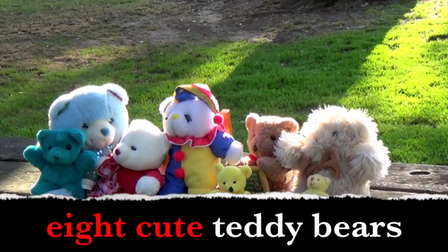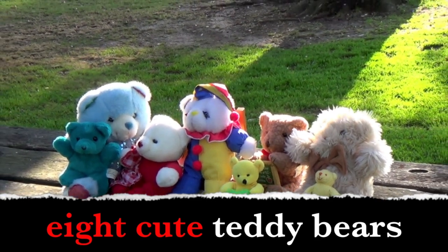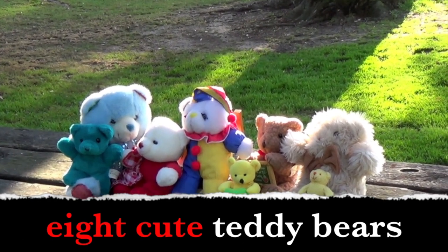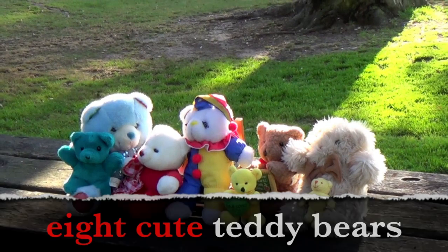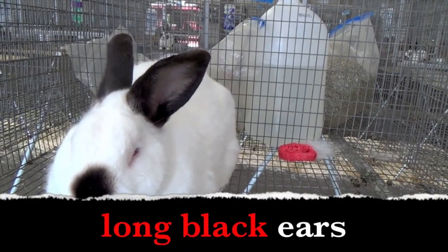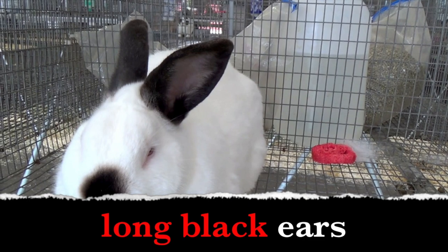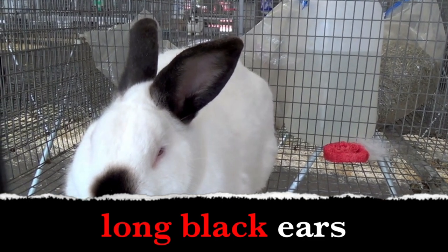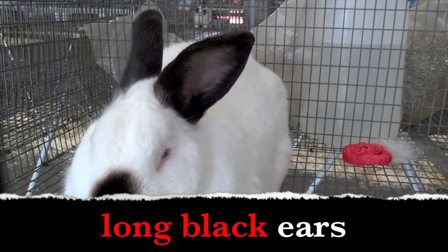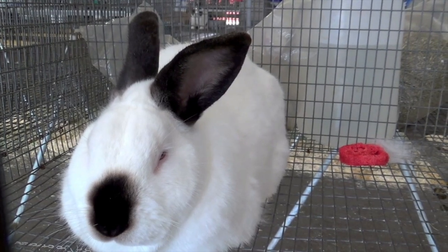Eight cute teddy bears. Boys and girls, what are the adjectives? Eight and cute — they describe the teddy bears. Long black ears. Boys and girls, what words describe the ears? Long ears, black ear — the words long and black are adjectives. You guys are getting good at this!